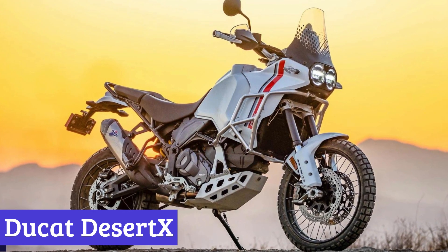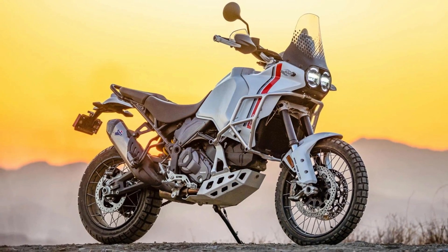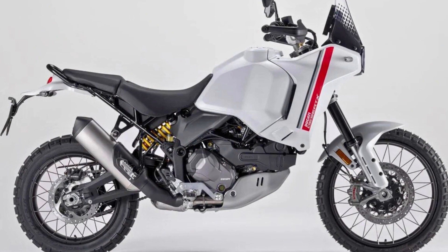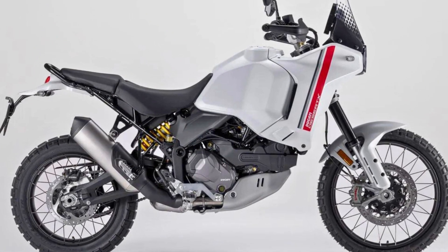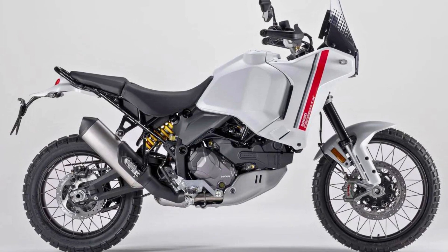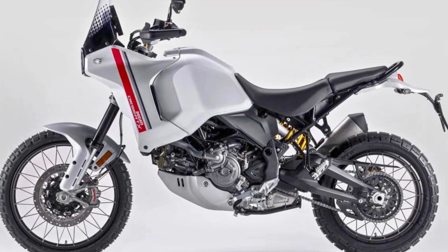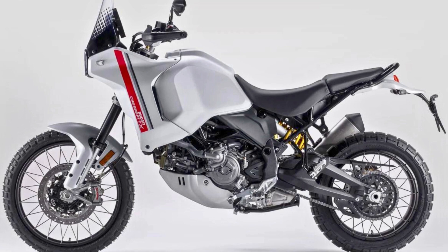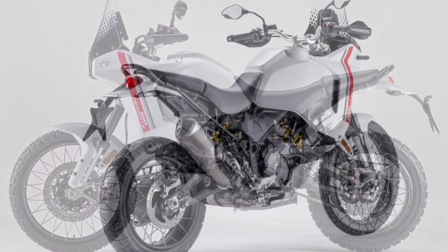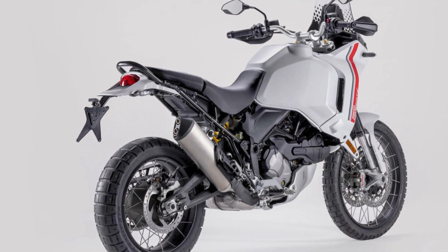Number 5: Ducati Desertex. The Ducati Desertex is a highly versatile adventure bike, meticulously engineered to excel in demanding off-road conditions while ensuring safety and comfort during touring and everyday rides. Often referred to as a sport tool, it embodies the core qualities of Ducati: competence, technological advancement, and effectiveness.